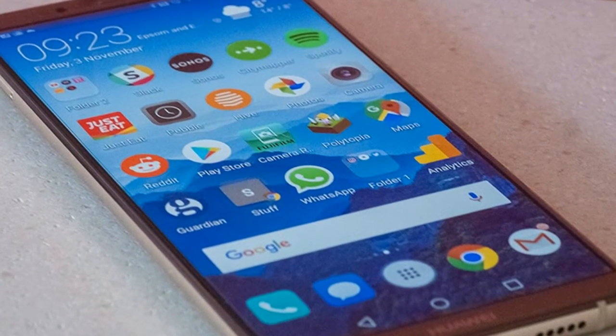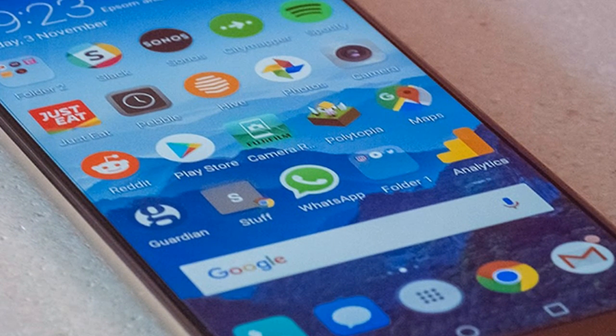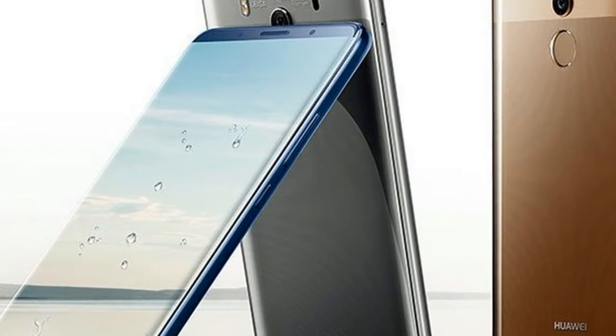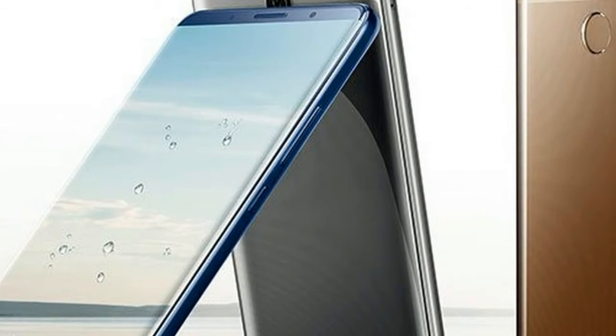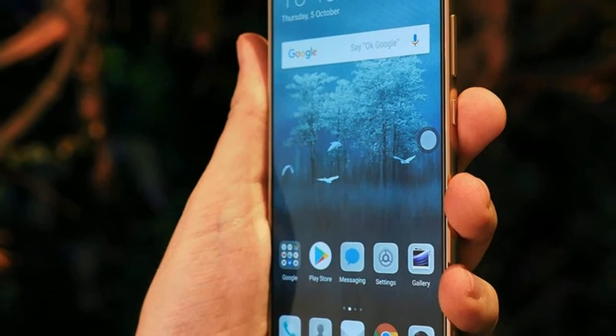The design takes the same mix of metal and glass approach as the Galaxy Note 8 or iPhone X. The slightly curved glass back, coupled with sturdy metal sides and a new bezel-less front, makes the Pro one of the prettiest phablets on the market. The slim bezel also means the Pro doesn't feel terribly unwieldy despite packing a 6-inch screen.